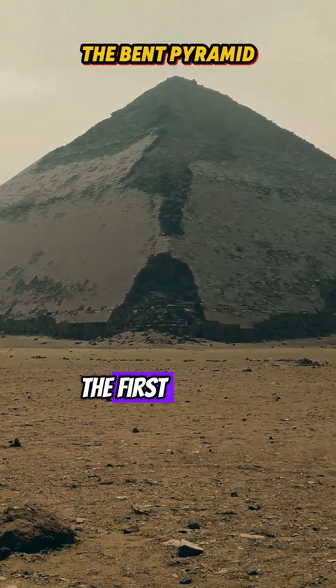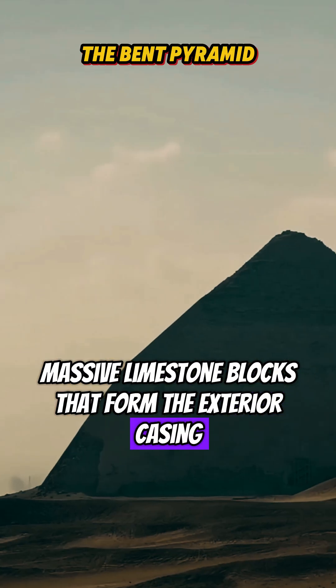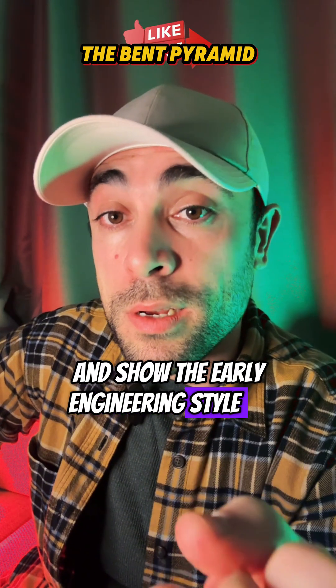When we study the body of the Bent Pyramid, the first thing we notice is the rough massive limestone blocks that form the exterior casing. These stones give the structure its distinctive texture and show the early engineering style of the Old Kingdom.